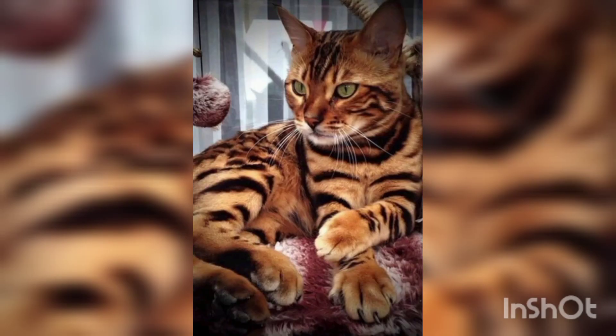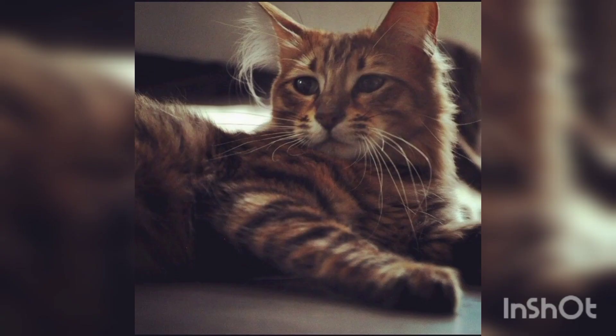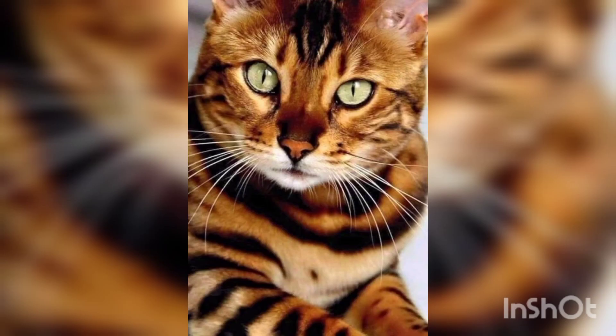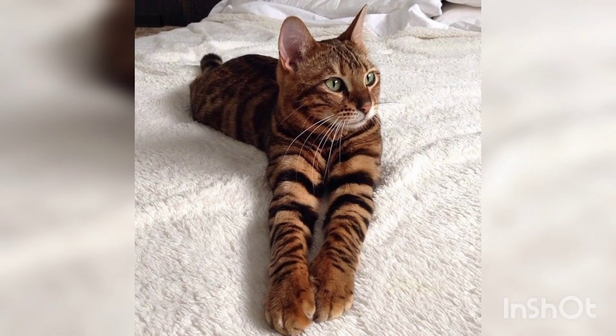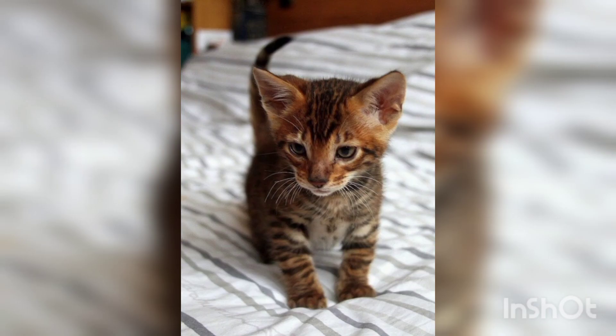Next, we can discuss: are Toygers friendly? Yes, Toygers are a very friendly cat breed that is known to get along with children and other pets. However, every cat will have their own unique personality, so you should assess each Toyger on an individual basis before allowing them around new people or pets.